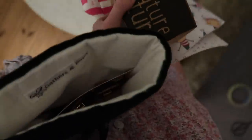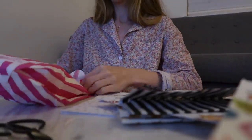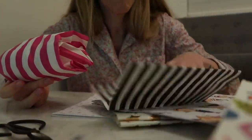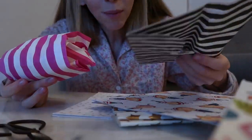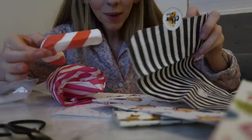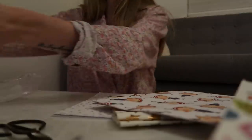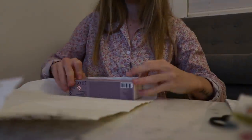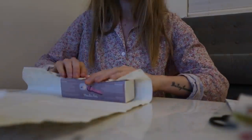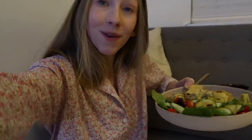Whilst dinner cooks she wraps a few more presents. Delivery bags that came with orders come in handy — she had nowhere to put the bath bomb and bubble bath for the stocking but can pop them in one of those bags. She'll have dinner and carry on wrapping, so she says goodbye and she'll see everyone in the next vlog.